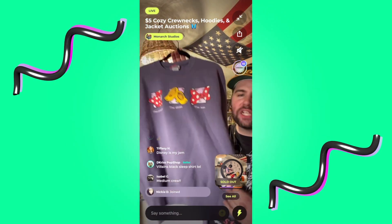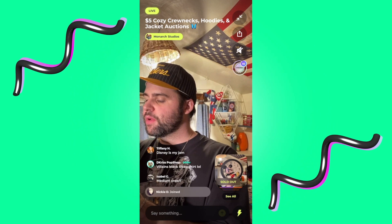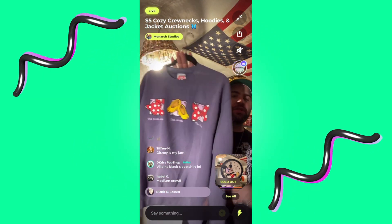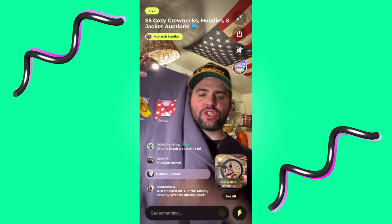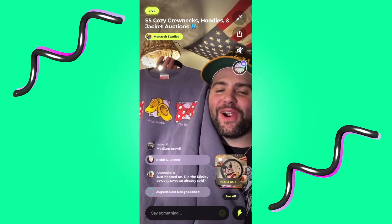22 — Isabel, this would fit a medium perfect. I bet it's tagged medium-large. Beautiful measurements, 22 by 26. This would fit honestly a better medium than a small. Just hop on Alexandra — it did sell, I'm sorry.